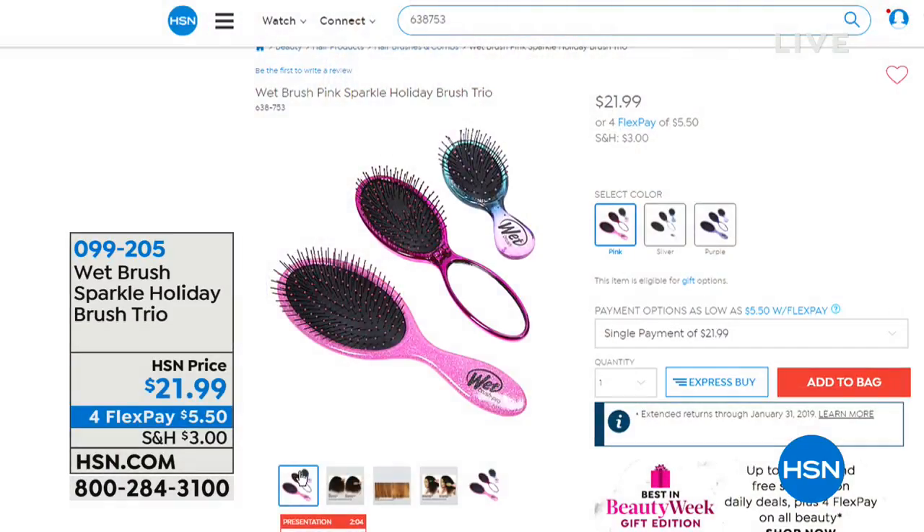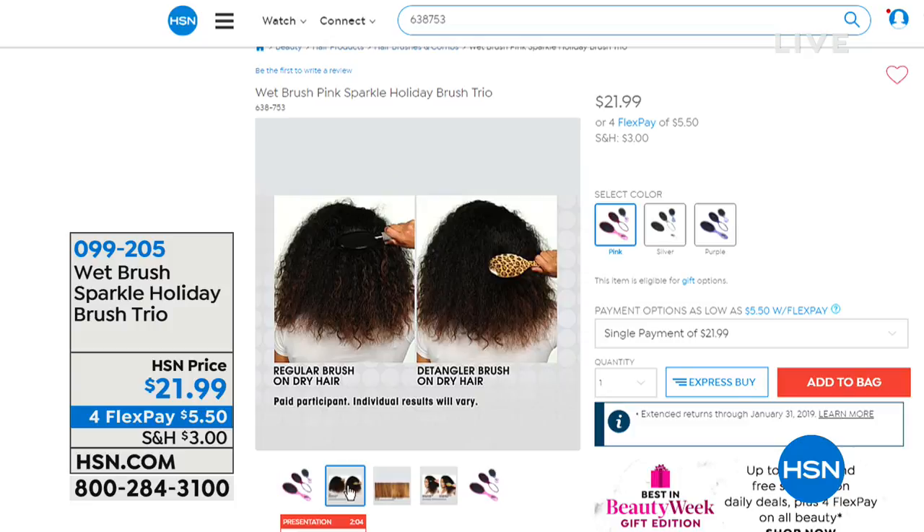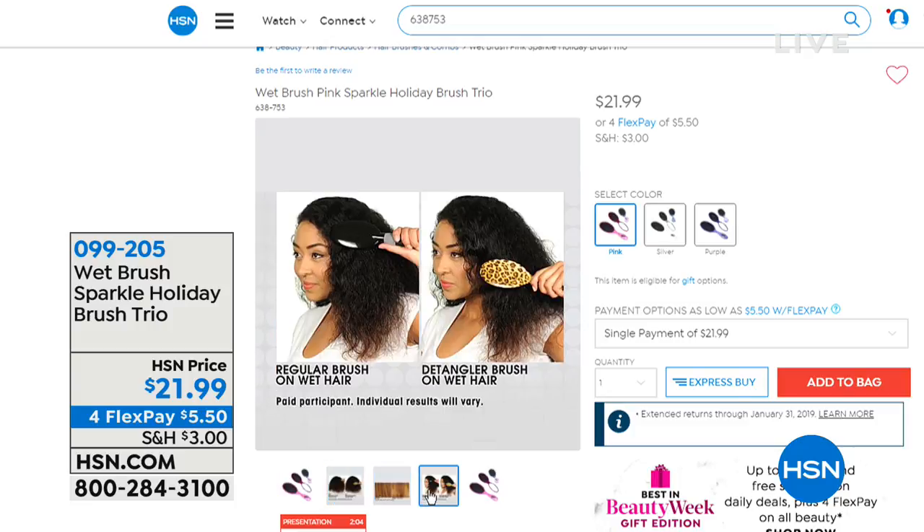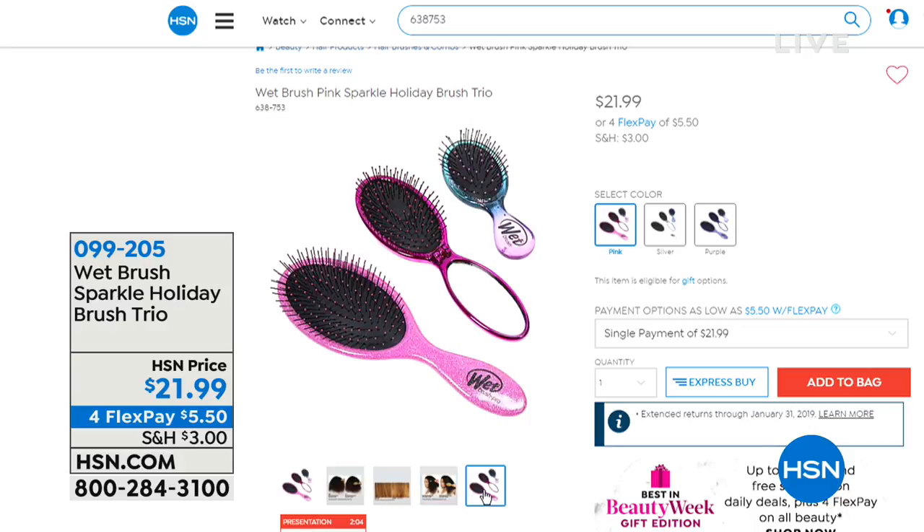I do want to mention Wet Brush. We're not going to be doing a full presentation, but it's always a popular gift. I love it. You get three of them and we also have different color choices — available in the pink, the silver, or the purple. You get three different Wet Brushes. If you're somebody with long hair and you're always tangled, this is for you.